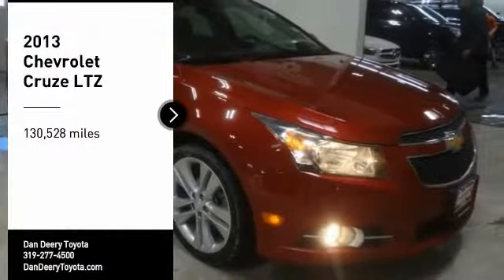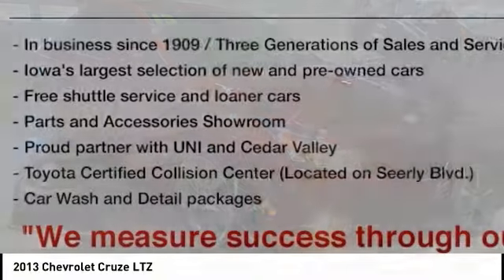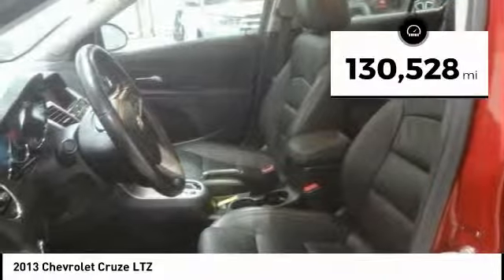Take a ride in the 2013 Cruze. The Cruze Blueprint calls for more than you'd expect. This vehicle has less than 135,000 miles. Here are some of this vehicle's great options.